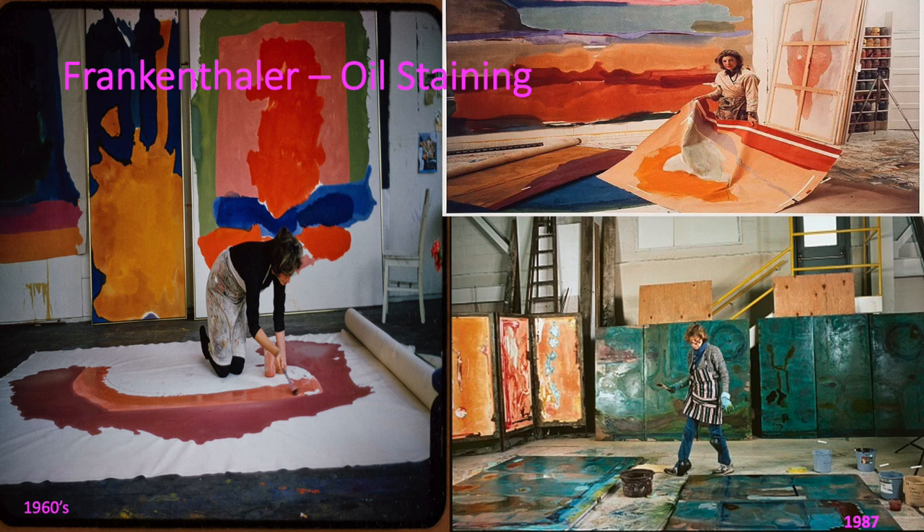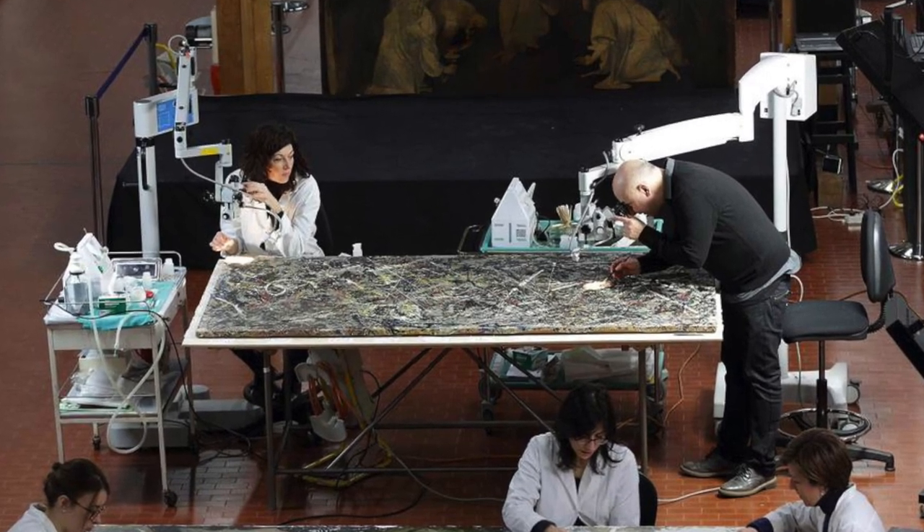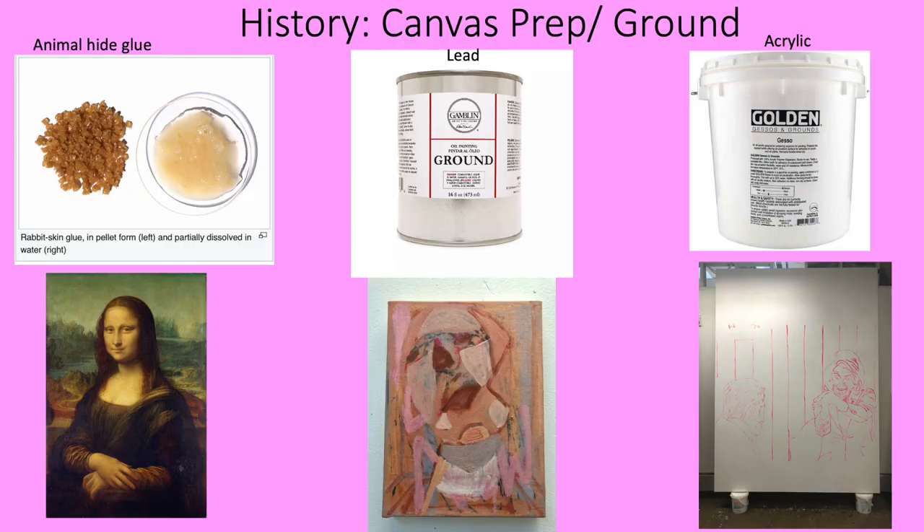However, Frankenthaler's method of pouring paint directly onto the unprimed canvas was not exactly the best for archival processes. Oil paint is extremely erosive to everything it touches. That is why you need a glue — rabbit skin glue like the old masters used — or an acrylic ground to protect the cotton and linen fibers.